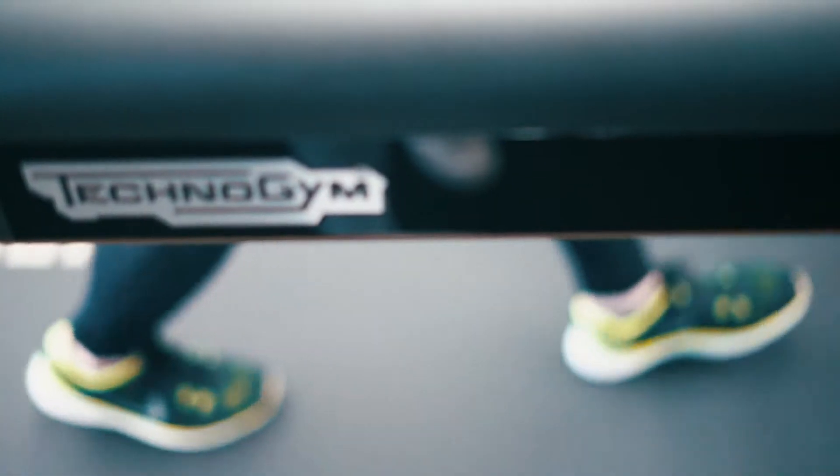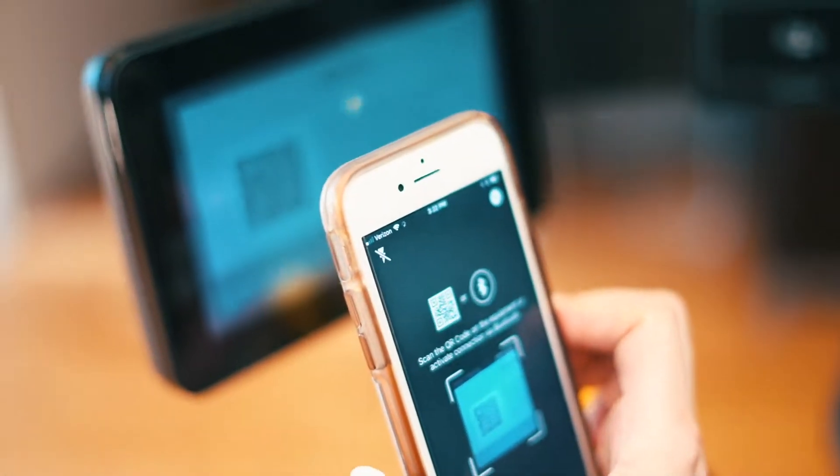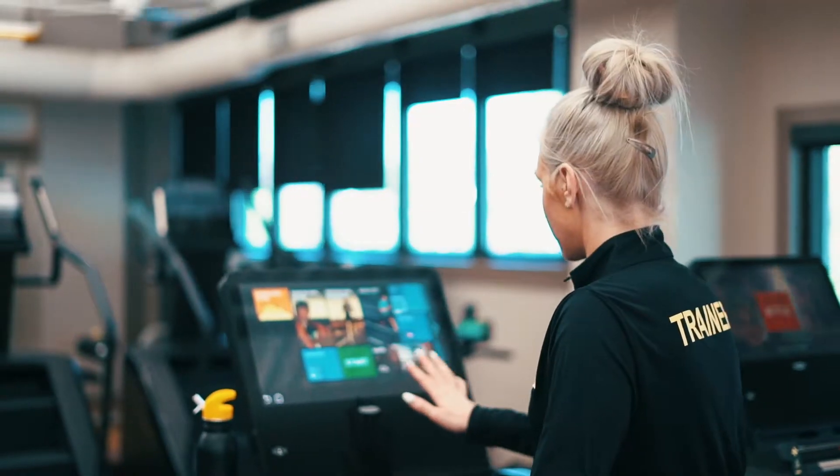If you have been in the Technogym before, you probably have one of these — the My Wellness Key. We now also have the Technogym band, or you could use your cell phone in order to log in and follow your program everywhere.